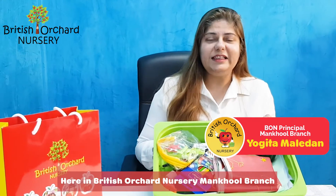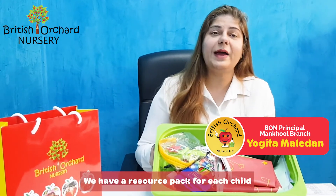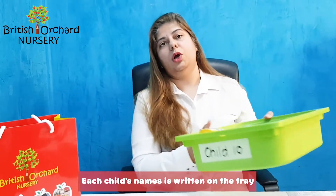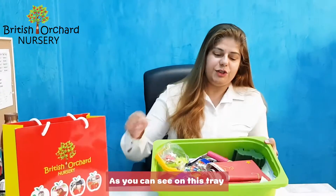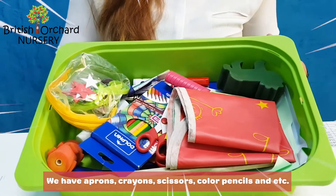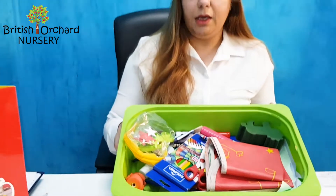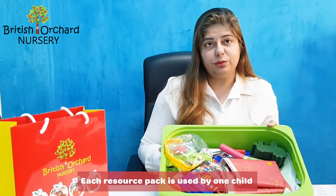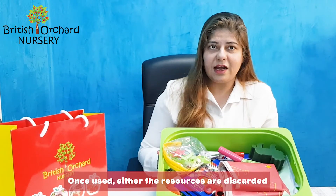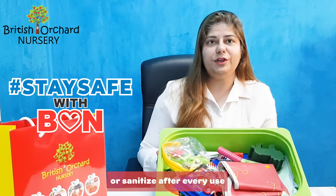Here in British Autid Nursery, the Mancool branch, we have a resource pack for each child. Each child's name is written on the tray. As you can see in this tray, we have aprons, crayons, scissors, colour pencils, etc. Each resource pack is used by one child and it's not allowed to be shared. Once used, either the resources are discarded or sanitized after use.